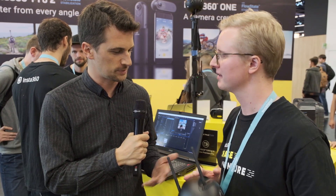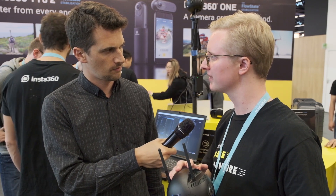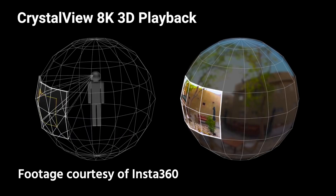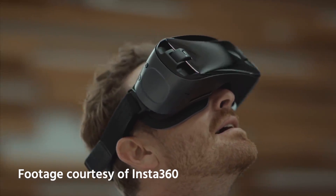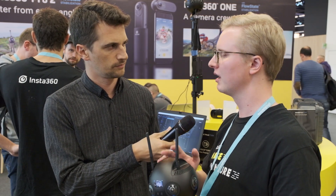We also introduced a new CrystalView player — our solution for playing back 8K content, because current headsets like Oculus Go are limited to 4K or even lower. With CrystalView technology you're able to play back 8K using dynamic rendering, which only renders 8K resolution in the direction you're actually looking. It's available for Oculus Go, Samsung Gear, Apple, Windows, and Mac, and it's free from our website. You're even welcome to check out the SDK if you have your own player. This solves a real bottleneck in distributing 8K content.